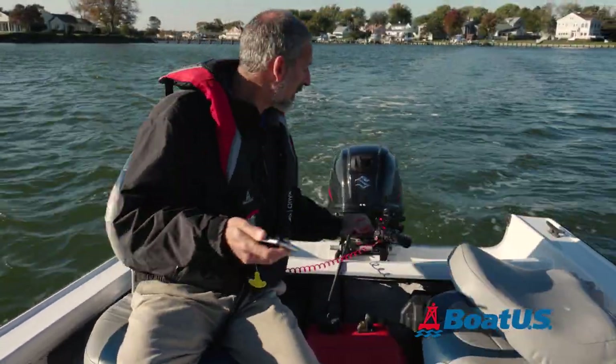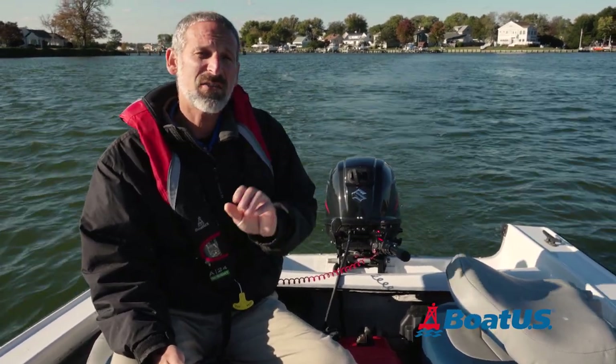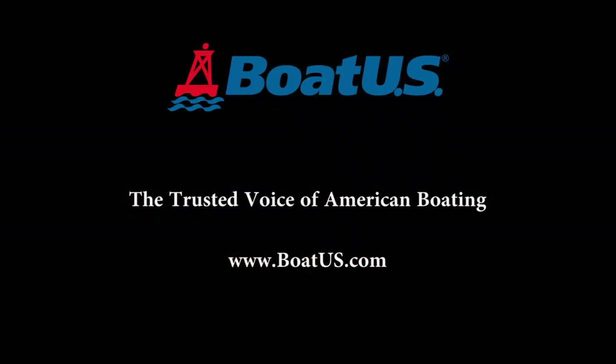We hope you've enjoyed this video, and we hope that you'll go to BoatUS.com and check out our other videos and articles on the website. Please feel free to let us know if there are any other topics you'd like us to touch on. Thank you.